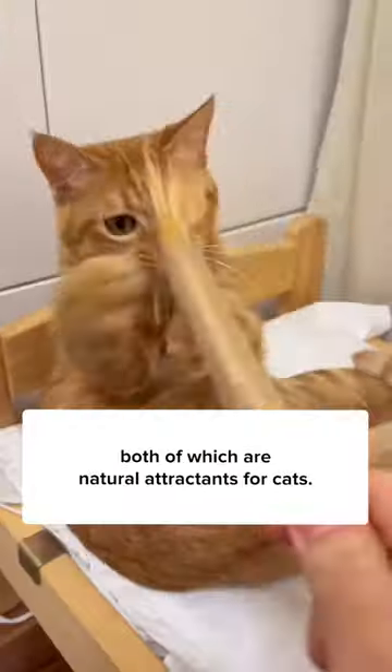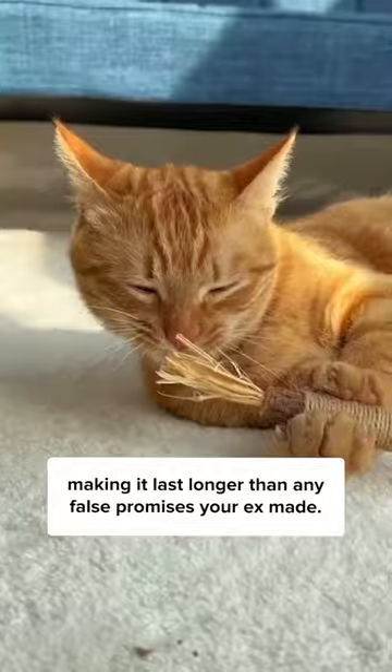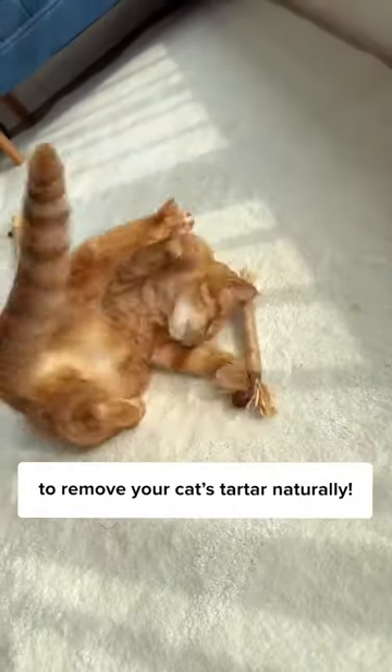Made of raffia grass and gall fruit, both of which are natural attractors for cats, the stick is also wrapped with hemp rope, making it last longer than any false promises from your ex-mate. Get this all-natural teething toy today on Cuddles and Meow to remove your cat's tartar naturally.